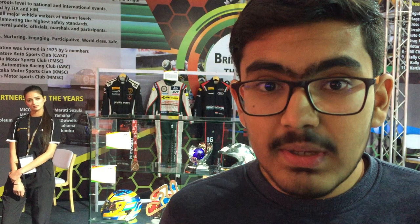Behind me we have the memorabilia section where we have racing suits and trophies of our Indian drivers. We have racing suits of Karun Chandok, Arman Ibrahim, and Aditya Patel as well. We also have the APRC championship winning trophy of Gaurav Gill, his helmet, and Arman's helmet as well. We also have CS Santosh's suit and his medal from Dakar.